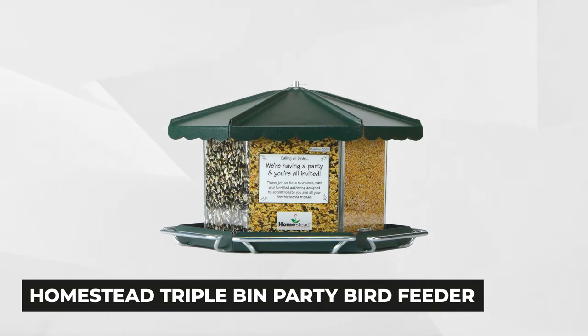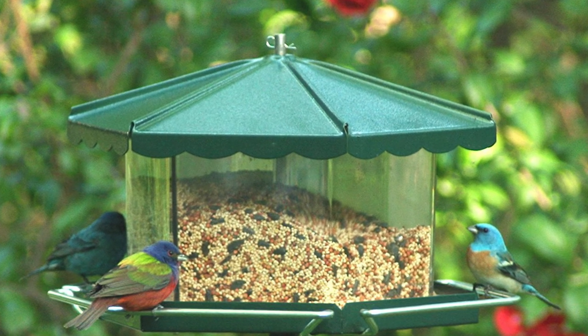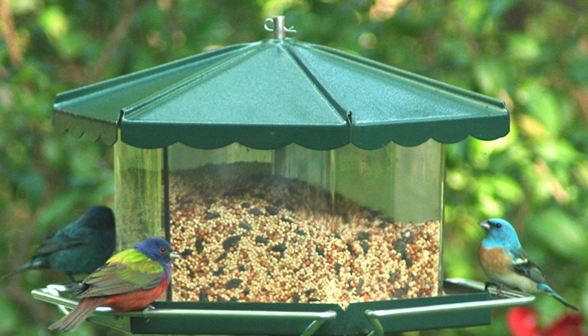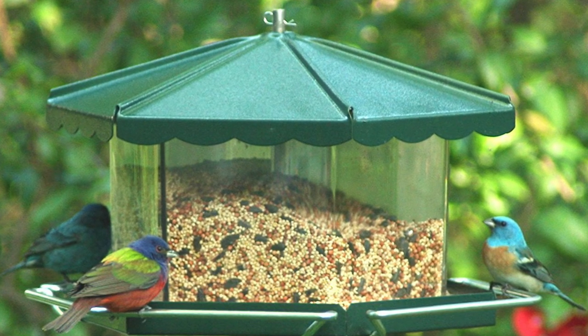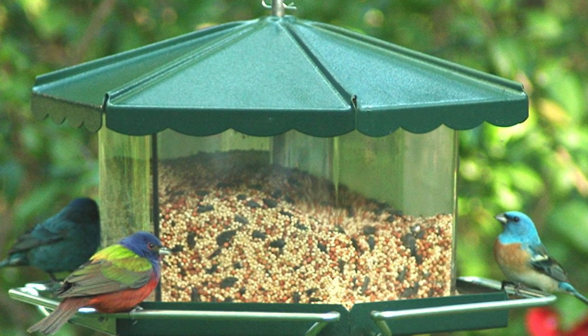Securing the fourth spot is the Homestead Triple Bin Party Bird Feeder. It boasts an innovative three-bin design that allows you to offer a variety of seeds, including sunflower seeds, for all kinds of wild birds who love visiting your garden. It can hold up to 11 and a half pounds of mixed seed — enough for a daily gathering for all birds in your yard. It features wraparound perches with roomy space, allowing birds to comfortably eat and rest, accommodating both medium and small-sized birds without competition.